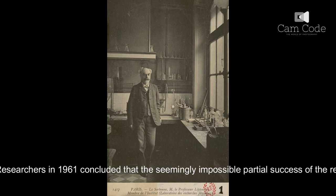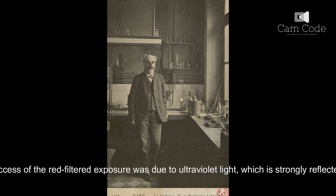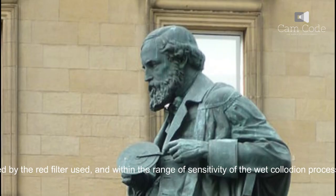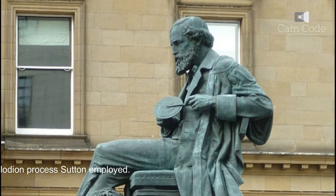Researchers in 1961 concluded that the seemingly impossible partial success of the red-filtered exposure was due to ultraviolet light, which is strongly reflected by some red dyes, not entirely blocked by the red filter used, and within the range of sensitivity of the wet collodion process Sutton employed.